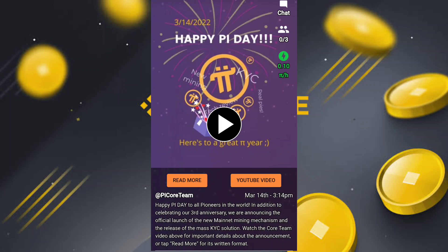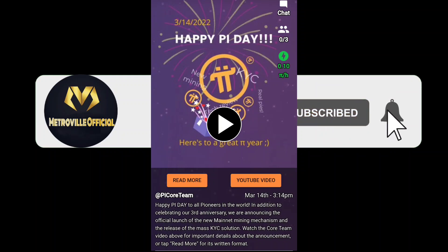So this is the video. If you like this video, don't forget to subscribe to the channel. Inshallah, we'll meet in the next video.